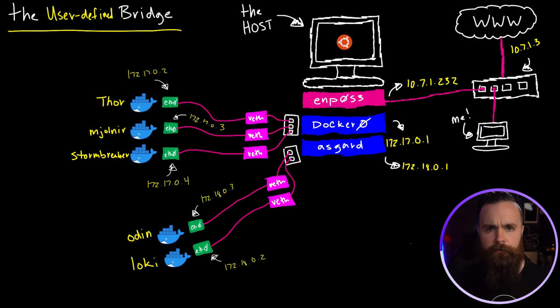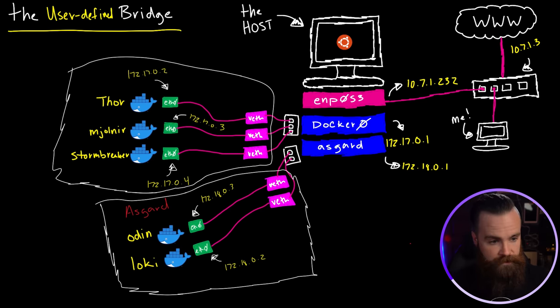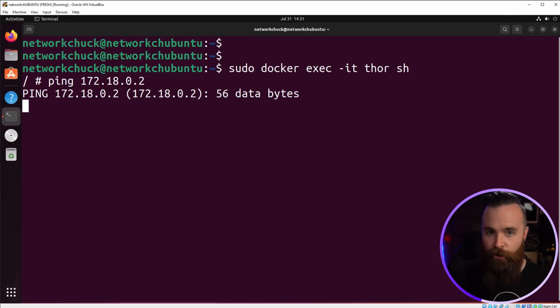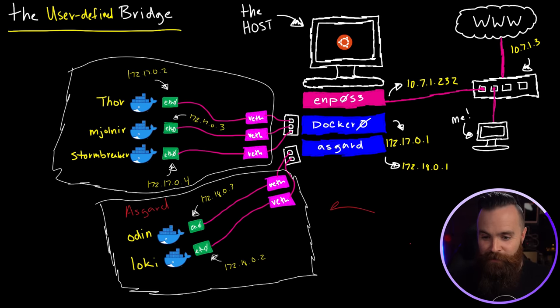Why is this preferred? The key word is isolation. Asgard is isolated — it's protected from the default network. They can't talk to each other. If I jump into Thor and try to ping Loki, I get nothing back. If you know networking, you know how important network isolation is. You want to isolate your workloads. This is why Docker recommends a user-defined bridge — probably the best network type in Docker if you're using it in production.